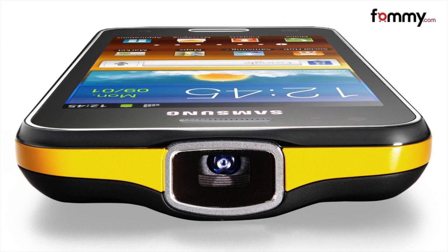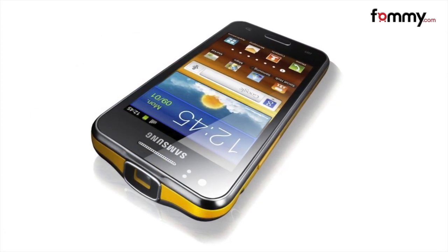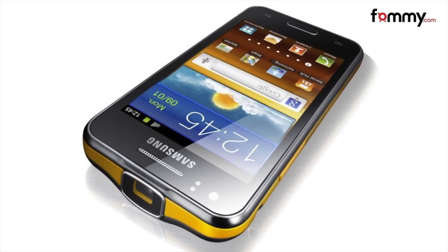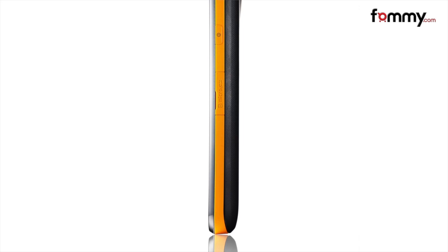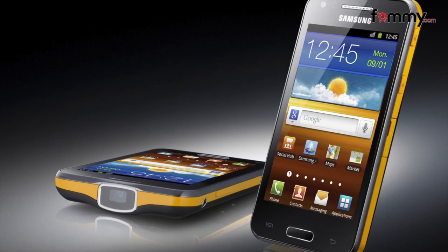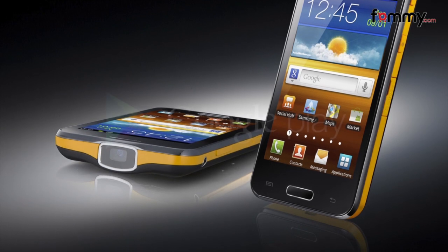So don't expect this feature being used much for presentations or movies. The projector has 640x360 resolution, while the Super AMOLED display on the phone itself comes with 800x480 resolution. It also comes packed with a 1GHz dual-core processor, 768MB of RAM, a 5MP camera on the back, and a 1.3MP camera on the front. Surprisingly, the Galaxy Beam will come with the outdated Android 2.3 Gingerbread OS instead of Ice Cream Sandwich, and is expected to be released within a few months.